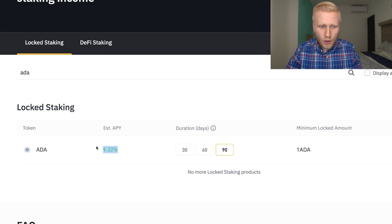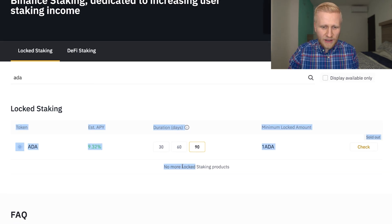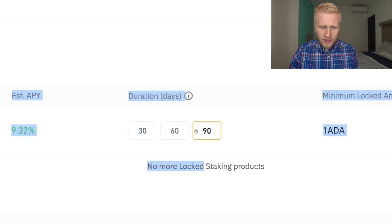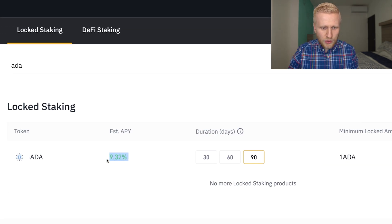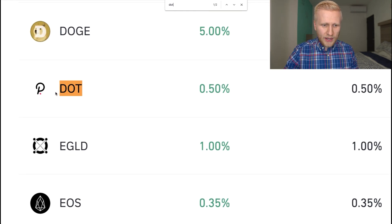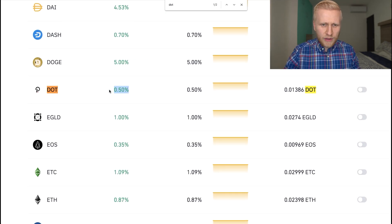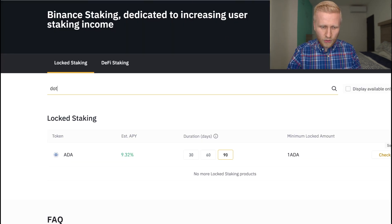With lock staking you can also withdraw the money, but you will not earn the interest if you withdraw earlier than the locked time. If you want to earn the full 9% interest, then you hold for the lock time. Another example: Polkadot — DOT is the shorter name. In Flexible Savings it's 0.5% interest, which doesn't sound a lot. When you come here to lock staking, you find DOT at 12.7% minimum. With 60 days it's 15.7%, and with 90 days it's 18.4%.